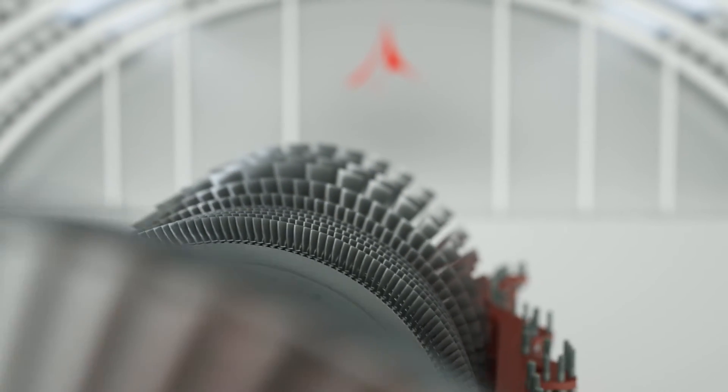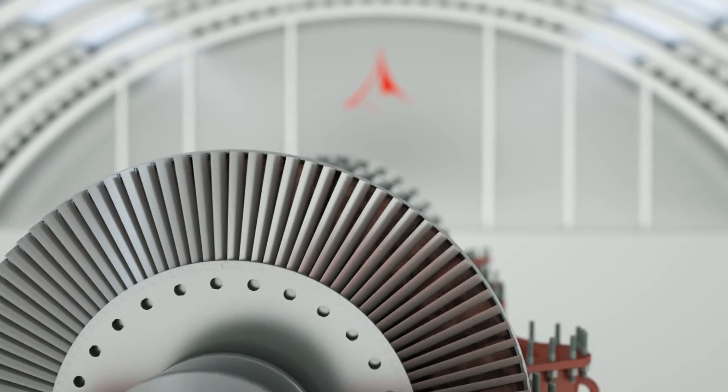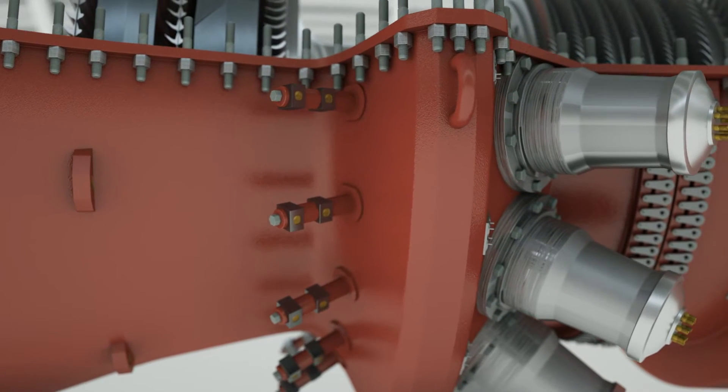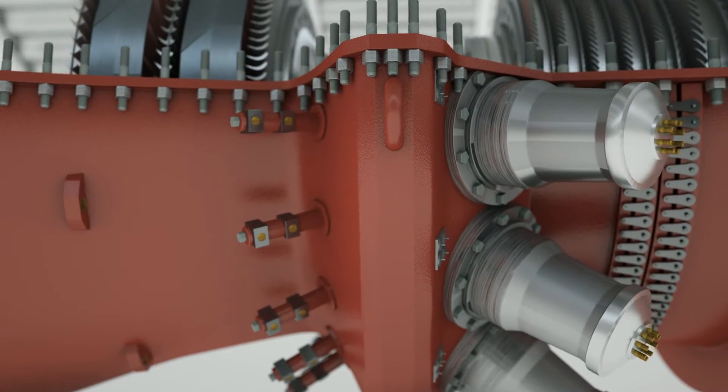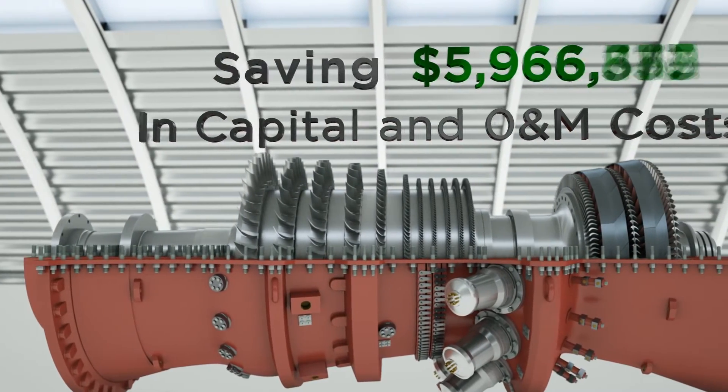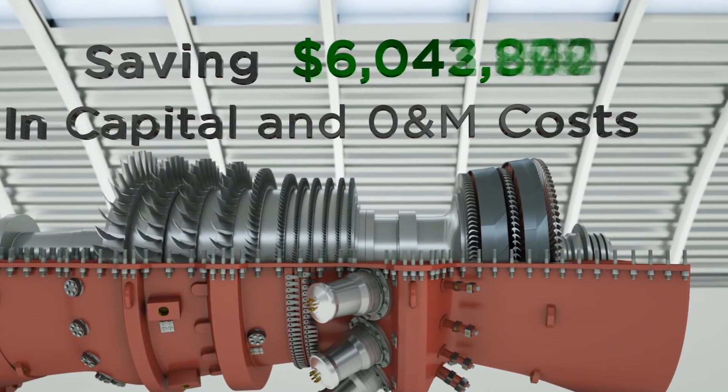Customers who use Allied exclusively for their repairs have hardware running twice the total life than originally anticipated. Our modifications to heavy frame 8K and 12K caps, liners and TPs allow our customers to entirely eliminate combustion inspections, saving millions of dollars in capital and O&M costs.